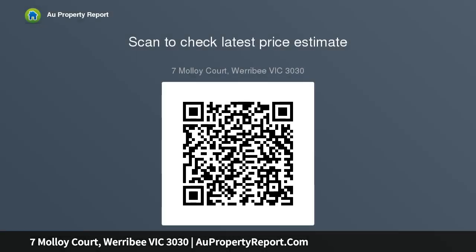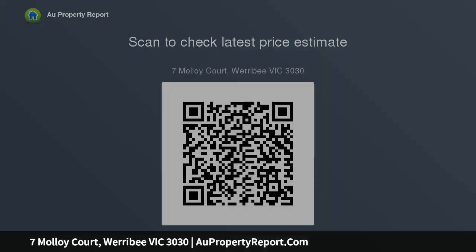If the indoor features of this home weren't impressive enough, the outdoor features are bound to blow your socks off. A huge undercover outdoor entertaining area with cafe blinds and views of the large and well-maintained...